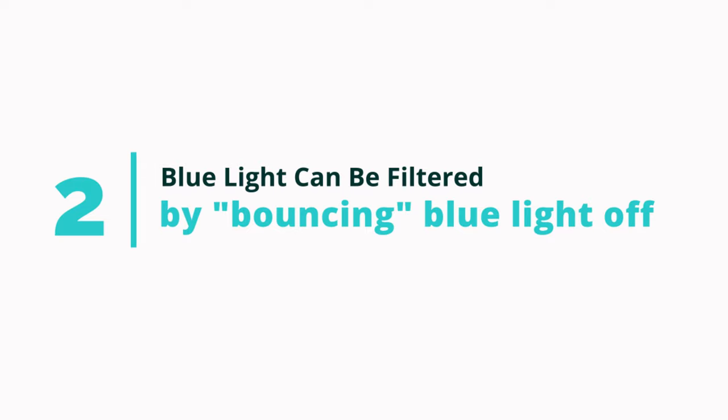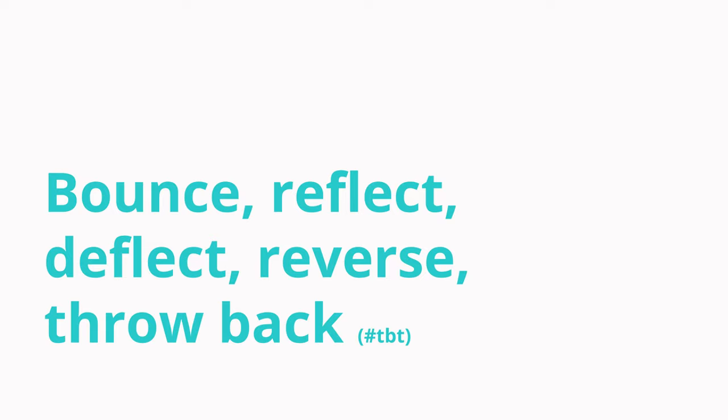The second way is with a coating on the front surface of the lens. Though I said they filter it, the truth is they bounce it — they bounce blue light off the front surface using what they call an anti-reflective coating. But it's actually more of a reflective coating. If you see a pink, blue, or purplish hue on the front surface of the lens, that's what's bouncing off. It's creating a reflection. That's why it's not my favorite choice — I don't like my lenses to look pink or purple or blue, because I can see it on my side as well as somebody looking at me.